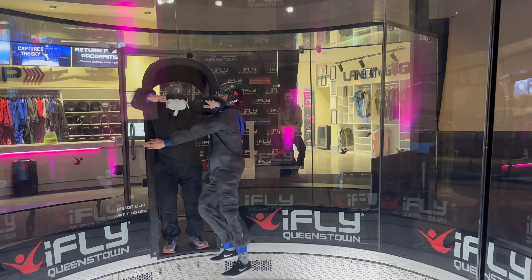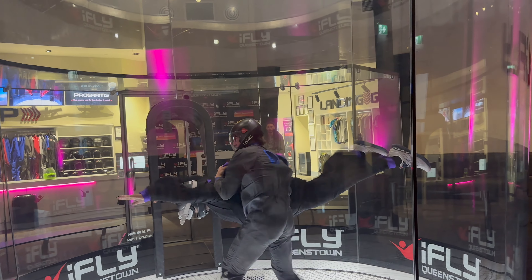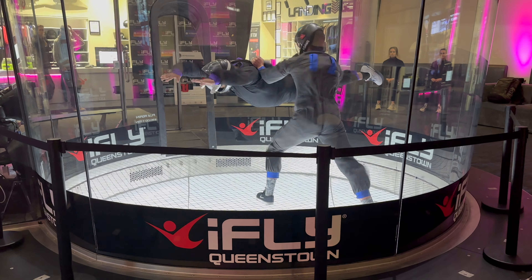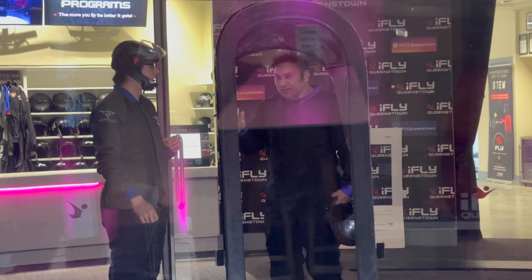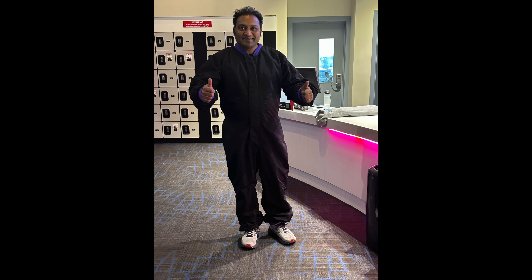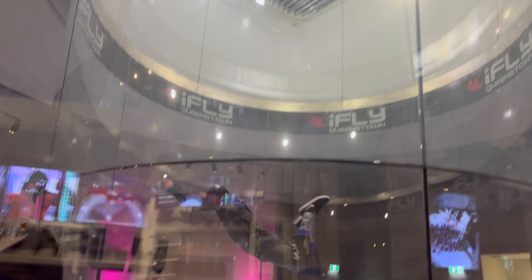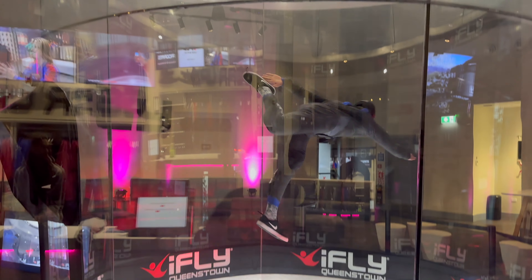Guys, if you are doing indoor skydiving, do not miss the VR opportunity — you must use VR at least once. It feels like you are doing real skydiving. It is a very amazing experience. Although you are in a wind tunnel, you are flying at very high speed. It was an amazing experience — you must try it, guys.